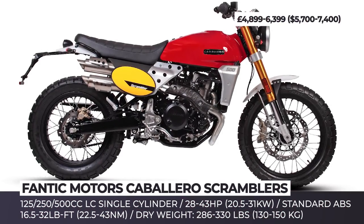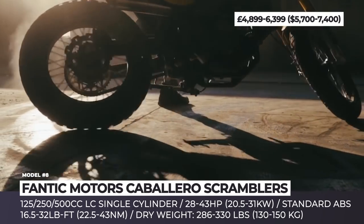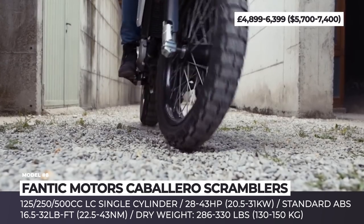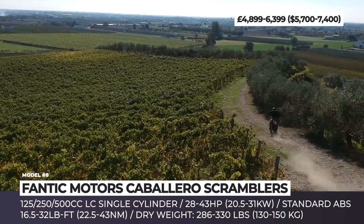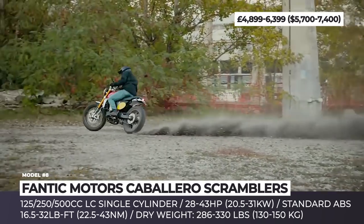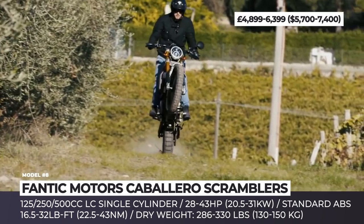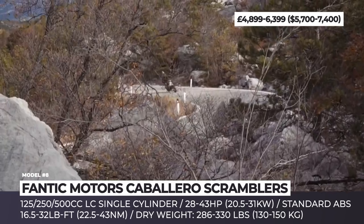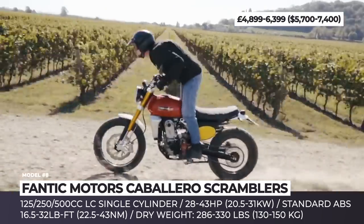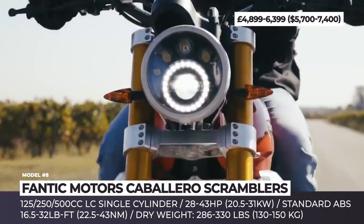Fantic Motors Caballero Scramblers. The Italian-based Fantic Motors launched their first Caballero Scrambler back in 1969 at the International Bicycle and Motorcycle Exhibition in Milan. Now, half a century later, the manufacturer returns to the large European market with an all-new scramblers lineup, full of tech and off-road potency, but retaining the DNA of the classic two-wheeler. Coming in three engine sizes — 125, 250 and 500cc — the Caballeros get a 4-stroke liquid-cooled single cylinder. The entry-level 125cc engine produces 28 horsepower and 16 lb-ft of torque, while the largest 449cc makes 43 hp and 32 lb-ft of torque.